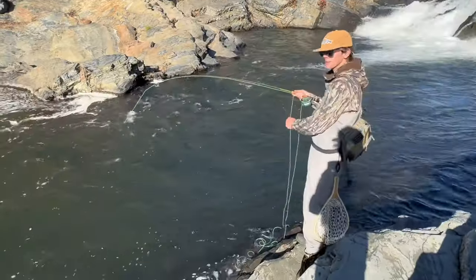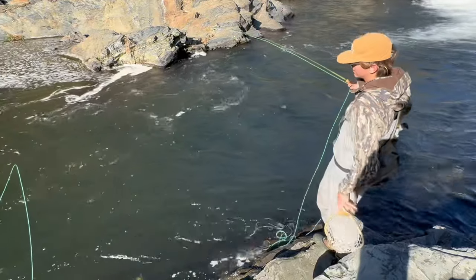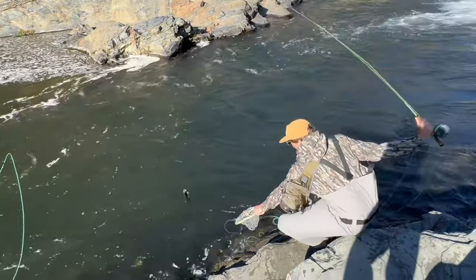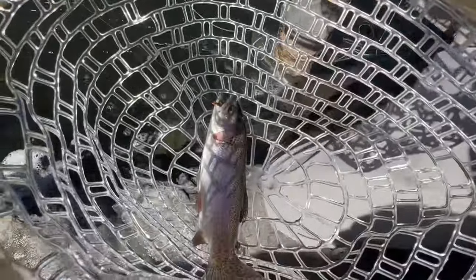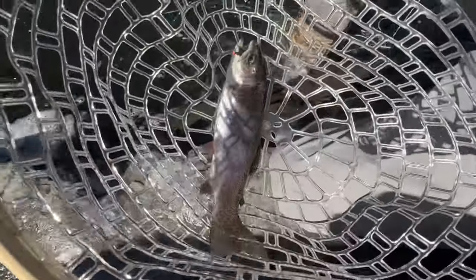Carson's hooked up. Got another one on the olive leech. Look at the colors on that boy — it's a pretty one. Yeah, look how pink he is. Good stuff, boy.